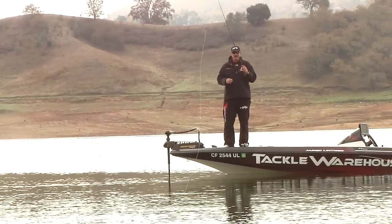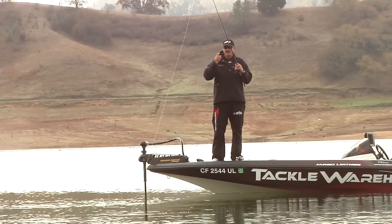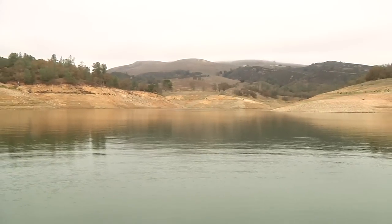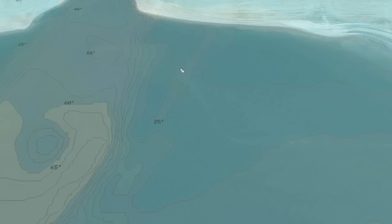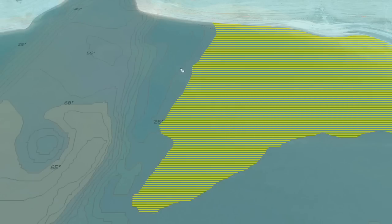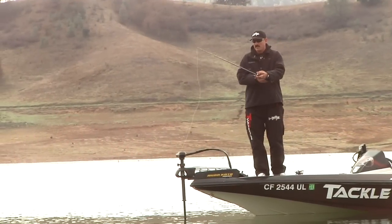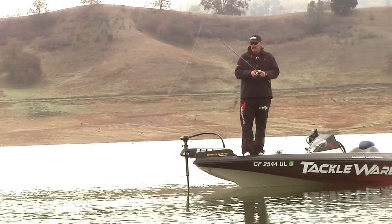This first spot I chose — I used my Humminbird to graph around, and basically what we have is behind us is a major creek channel that comes out with a really deep cut on it, and there's a long extended point way out here that comes off this flat to my right. It has giant baseball rocks on it and a few stumps, and there's just a ton of bait I've seen on my graph with some nice arcs. I'm going to start throwing this jig to see if we can catch some active fish.